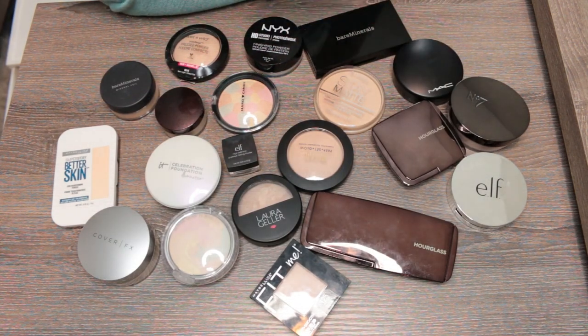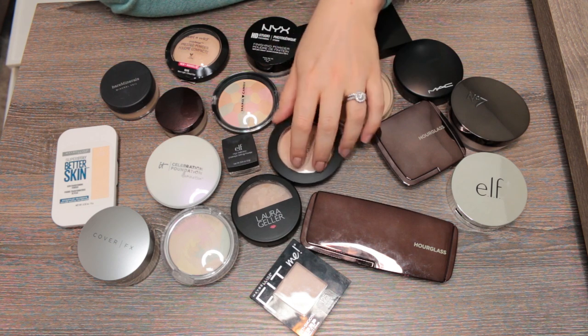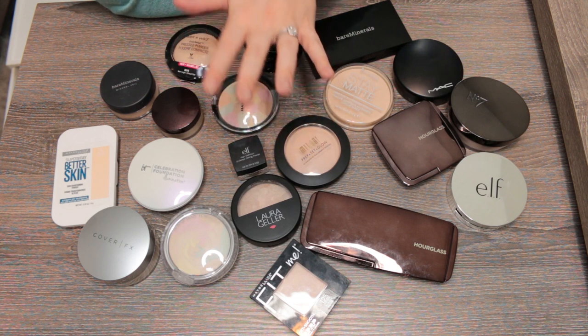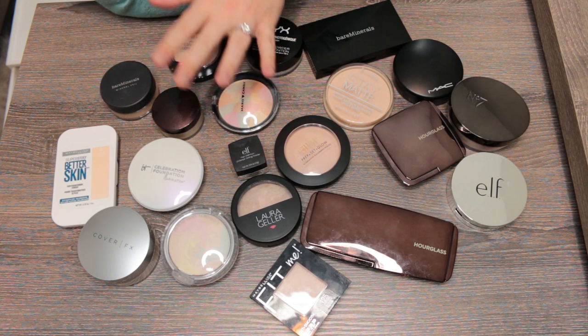Here are the powders I'm keeping — 20 powders in different finishes and formats that I love and reach for. I'm getting rid of 15, which means I've decluttered about 43% of my powders. I think that's good.